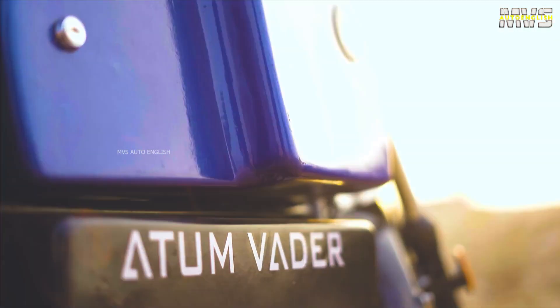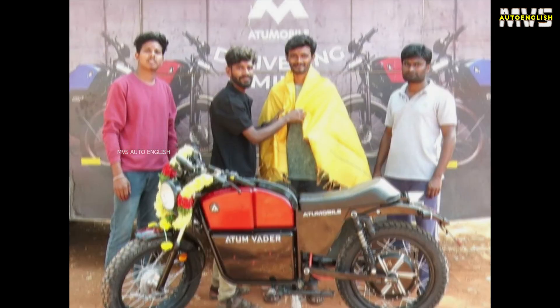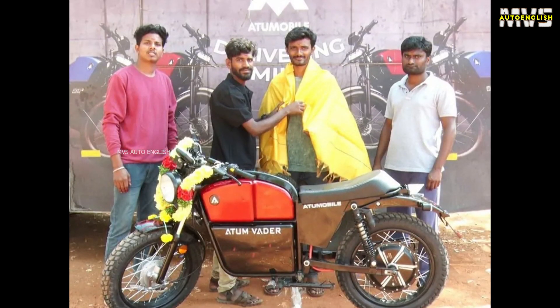Coming to the important part — pricing and warranty. We are unable to find the warranty details about the battery pack on their website, but we are predicting the battery pack warranty is 3 years. During their launch in 2022, they had an introductory pricing of 1 lakh rupees, but only for the first thousand customers. Now they have revised their pricing to 1 lakh 36 thousand rupees.